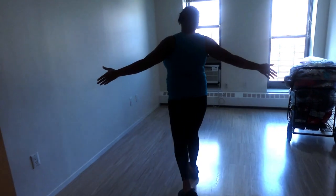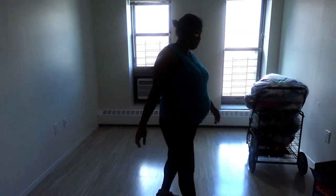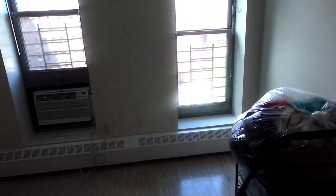Then you got the room with the AC. It's got two windows. This is the kitchen right here.